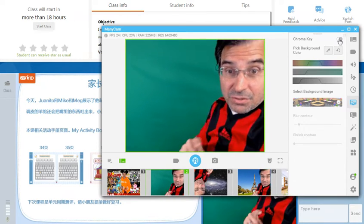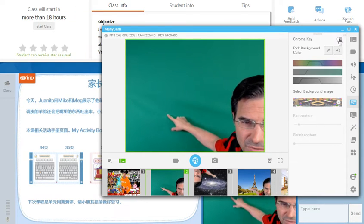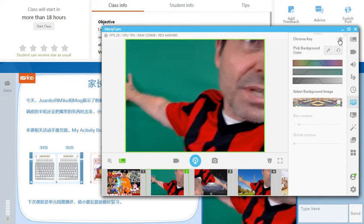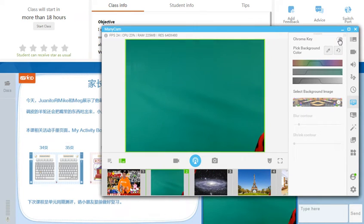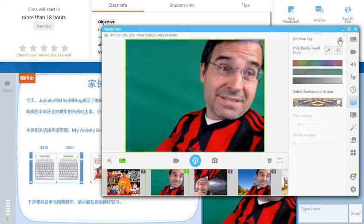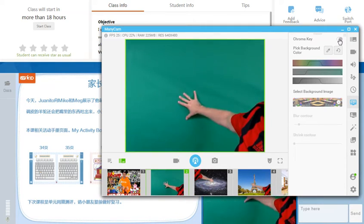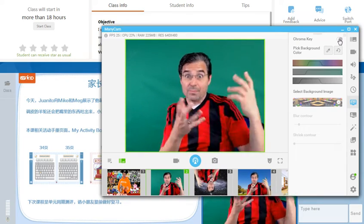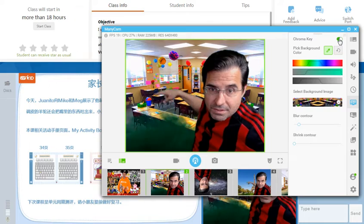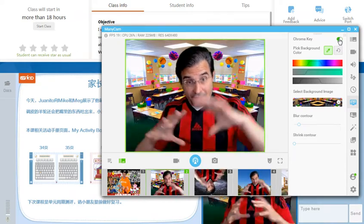The most important thing about your background is you shouldn't be able to see through it — it should be fairly opaque. You can see a little bit of sun here when it kicks through, but for the most part you can't see through it. The other important thing is make sure there's not a lot of wrinkles in it, because if you have wrinkles and folds you're going to get different colors. I need to tighten this up a little bit.